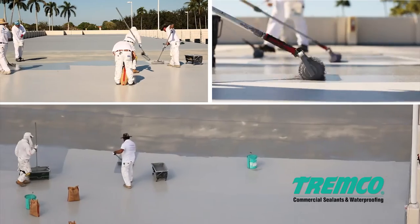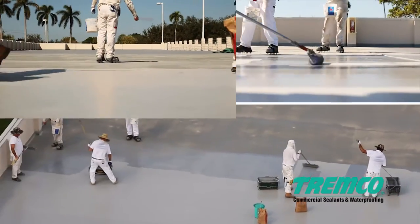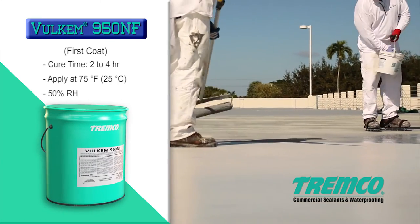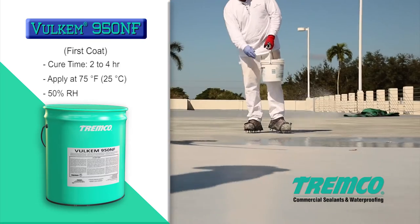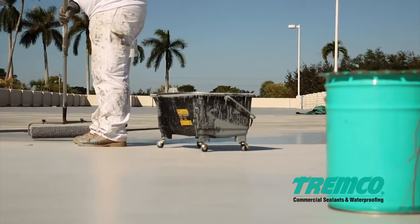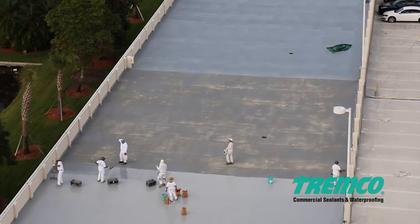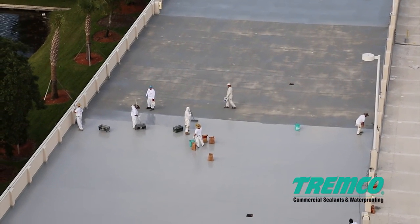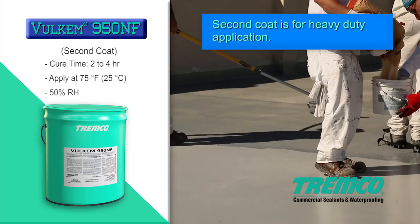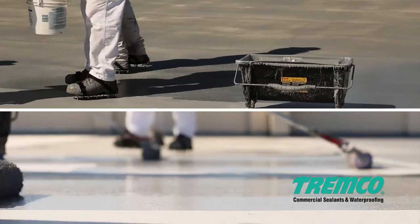Immediately following application of the coating, broadcast the sand at a rate of 15 to 18 pounds per gallon or 0.5 kilograms per liter of Volcom 950NF. Back roll the sand into the coating to ensure all the aggregate is evenly distributed. Allow the first coat of Volcom 950NF to cure 2 to 4 hours. Once cured, repeat the steps for a second coat of Volcom 950NF applied over the entire surface of the deck, again broadcasting sand or other aggregate into the wet coating at a rate of 12.5 pounds per gallon. Allow the second coat to cure 2 to 4 hours.